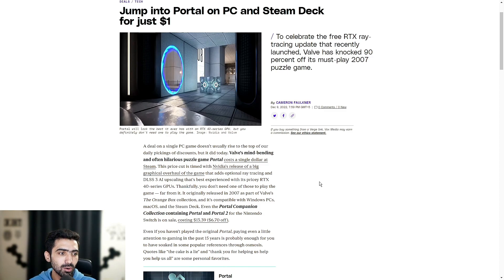Thankfully, you don't need one of those to play the game — far from it. It originally released in 2007 as part of Valve's The Orange Box collection, and it's compatible with Windows PCs, Mac OS, and the Steam Deck. Even the Portal companion collection containing Portal and Portal 2 for the Nintendo Switch is on sale, costing $13.39, which is $6.70 off its original price.